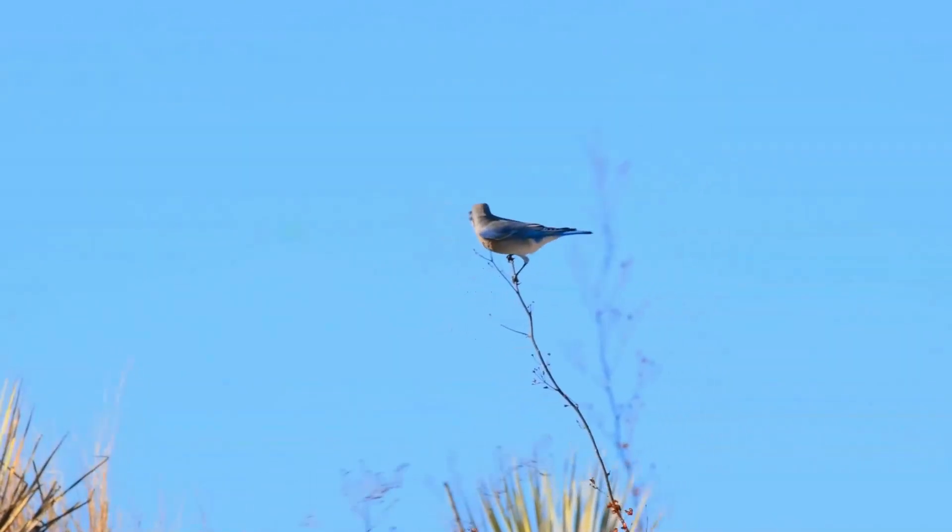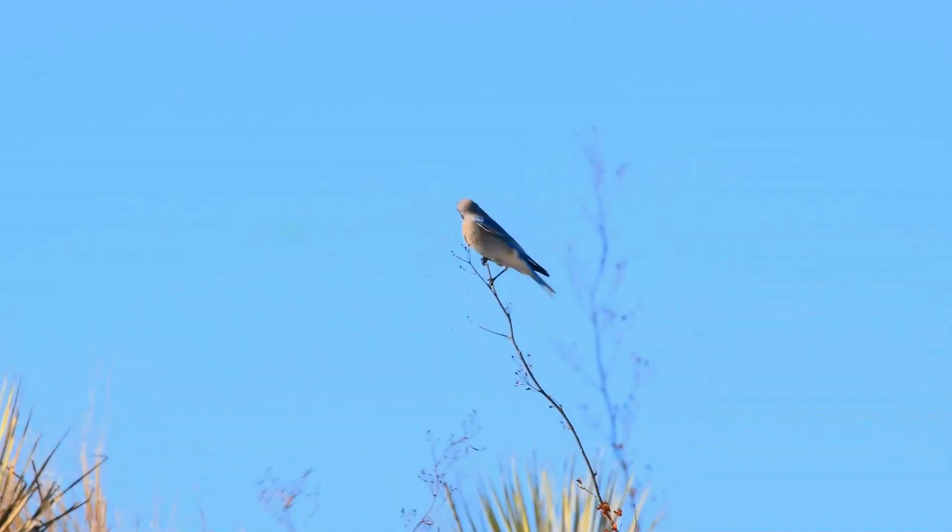Mountain bluebirds will come to a platform feeder with live mealworms, berries or peanuts.